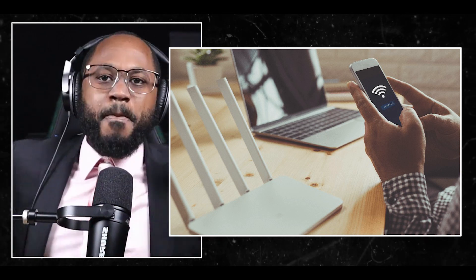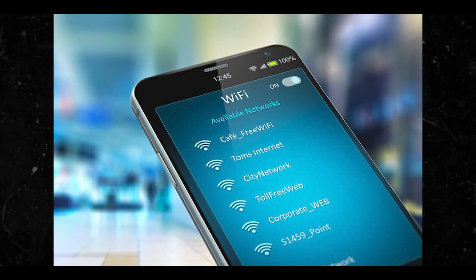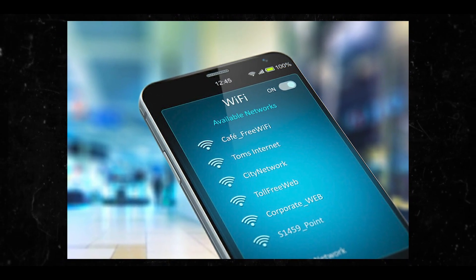The next one is unsecured Wi-Fi networks. You could be sipping your latte at a coffee shop and boom — they got you right there. Public Wi-Fi networks can increase the risk of your phone being hacked or your data being compromised. These networks are often unsecured or have minimal security measures, making them attractive targets for hackers. When you connect to these networks, your device and data become more vulnerable to various attacks.